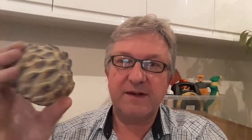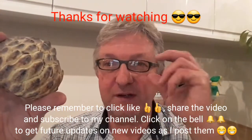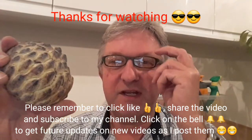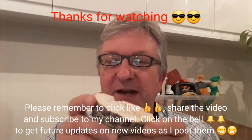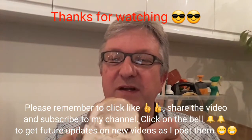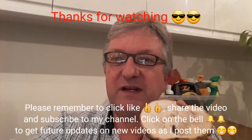Thanks for watching the video — custard apple if you've never seen one. Please give me a thumbs up and share the video, subscribe to my channel if you haven't done so already, and remember to click on the bell if you'd like to get updates on new videos as they come out. I'll see you all in the next video. Brett out for now.